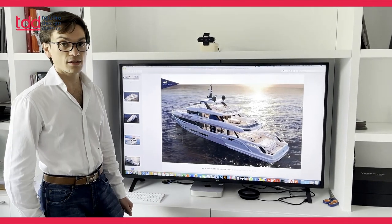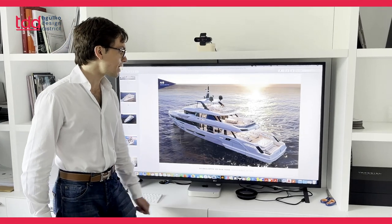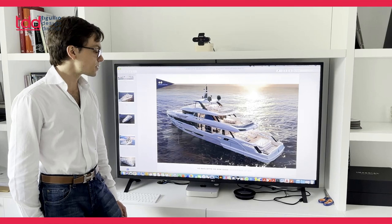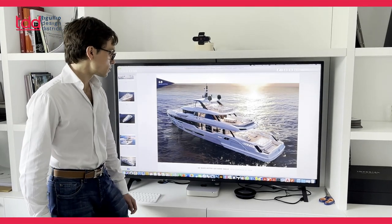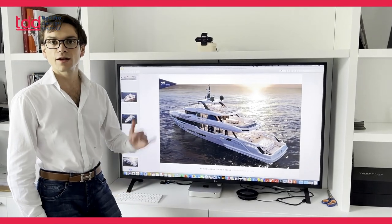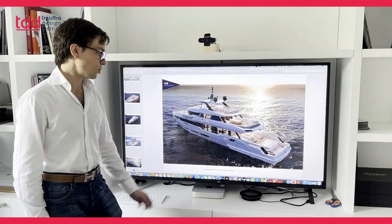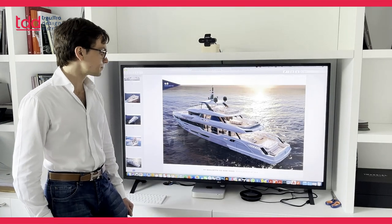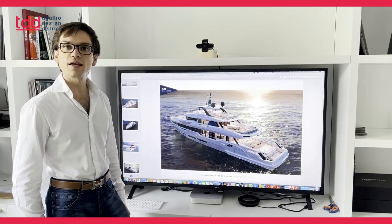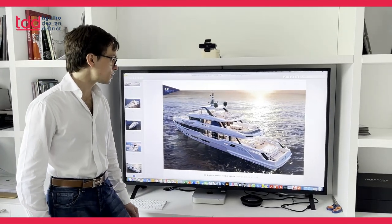Without forgetting all of the rest of the yacht, we have also plenty of outdoor space and glazings are very important. For example, in the salon we find deck-to-ceiling height glazings, and also consistently high glasses in the upper deck saloon.